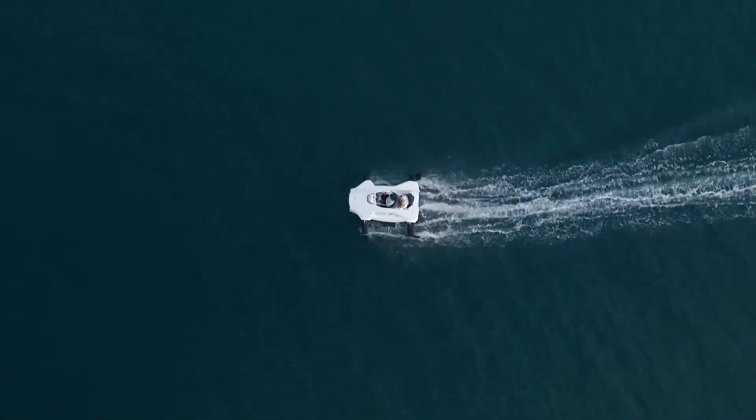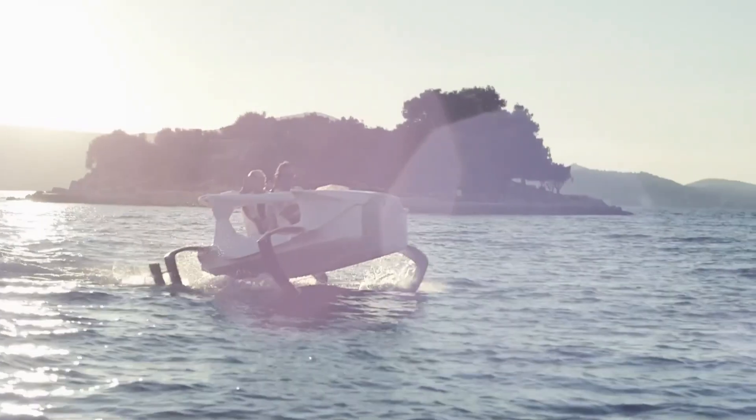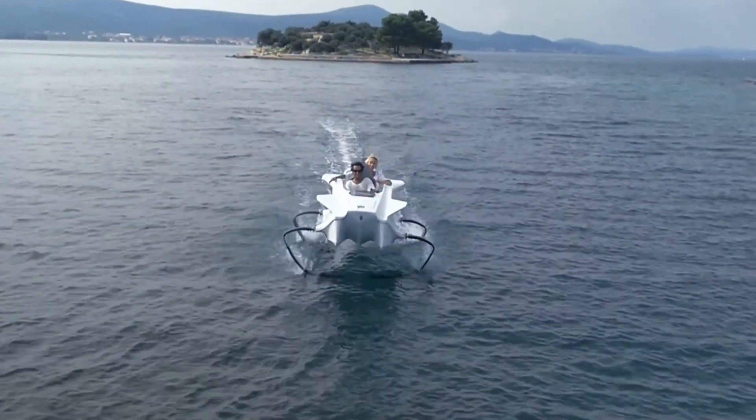Capable of reaching speeds up to 25 miles per hour, this sleek vessel is perfect for exploring calm waters, whether you're gliding across a lake or navigating a quiet coastal bay.